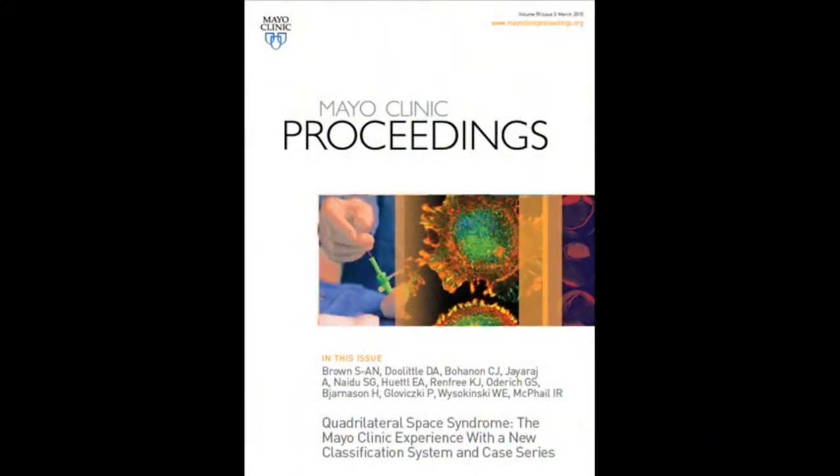I am Sherry Ann Brown, in the Internal Medicine and Cardiovascular Diseases Clinician Investigator Program at Mayo Clinic. I'm excited to tell you about our article entitled 'Quadrilateral Space Syndrome: the Mayo Experience with a New Classification System and a Case Series.' The article will be available within the next couple of months in Mayo Clinic Proceedings. Quadrilateral Space Syndrome, or QSS, is a rare yet potentially debilitating entity.